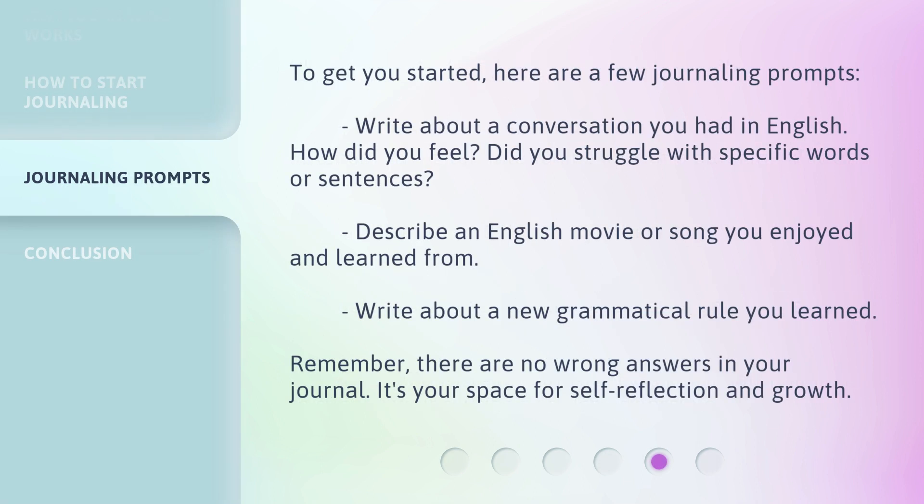To get you started, here are a few journaling prompts. Write about a conversation you had in English — how did you feel? Did you struggle with specific words or sentences? Describe an English movie or song you enjoyed and learned from. Write about a new grammatical rule you learned. Remember, there are no wrong answers in your journal. It's your space for self-reflection and growth.